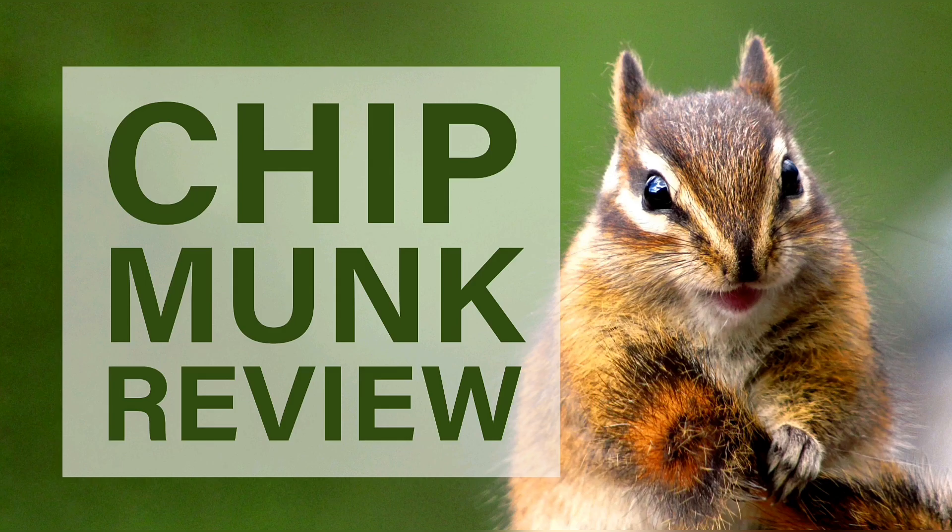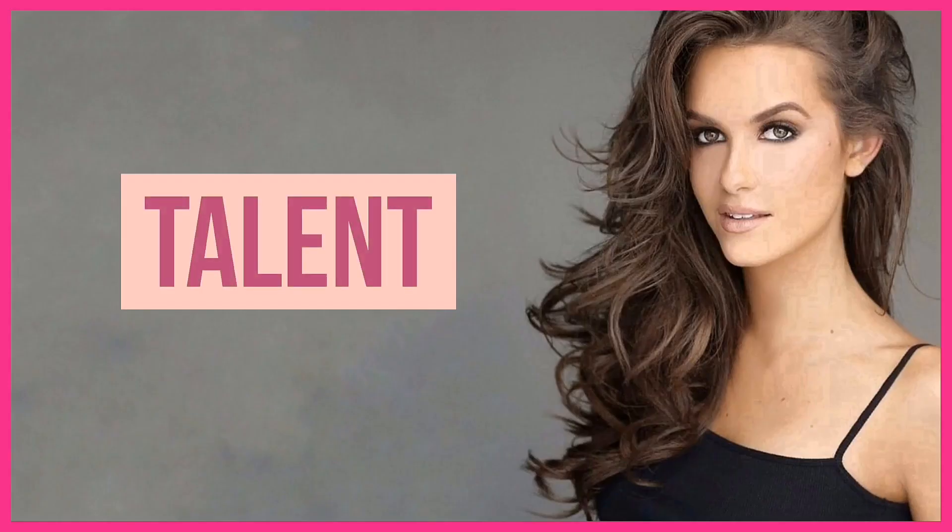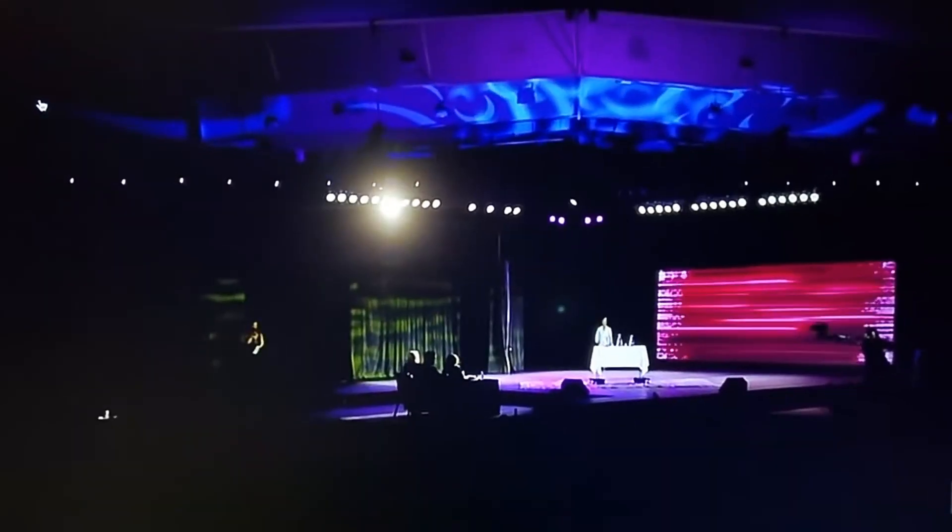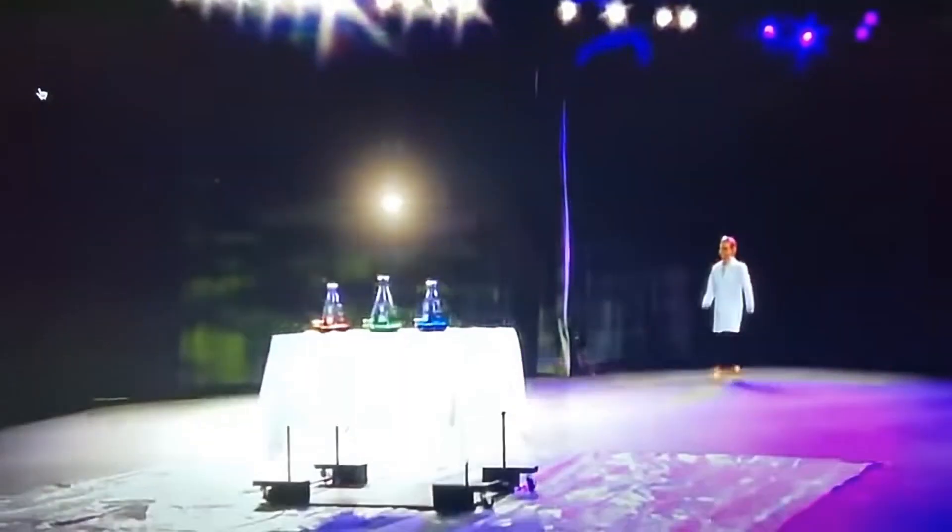I'm Arvie, and this is the Chipmunk Review. The catalytic decomposition of hydrogen peroxide. Miss Virginia.